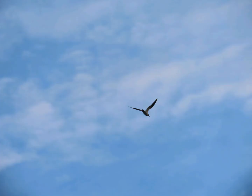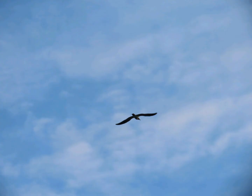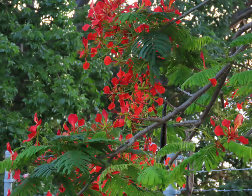And the seagull flying — those are always nice. I love the red flowers of the Royal Poinciana. Right now they're in bloom all over the Florida Keys.